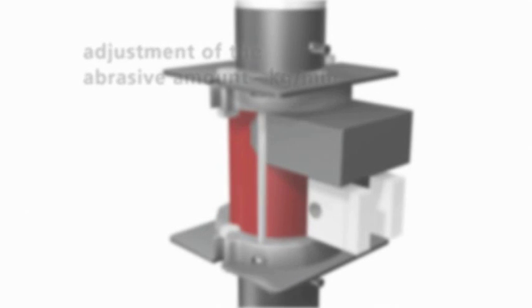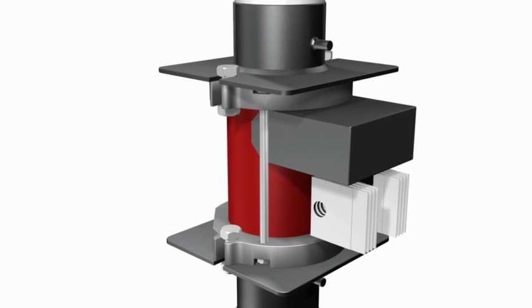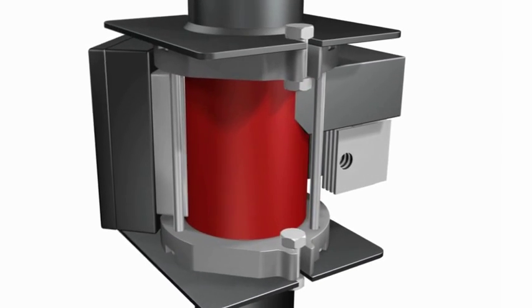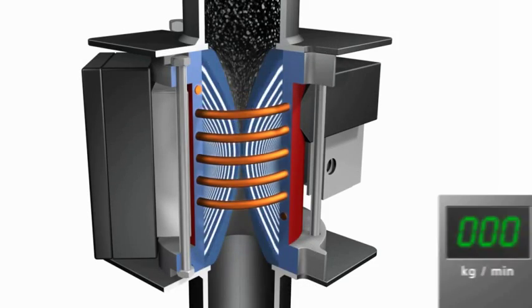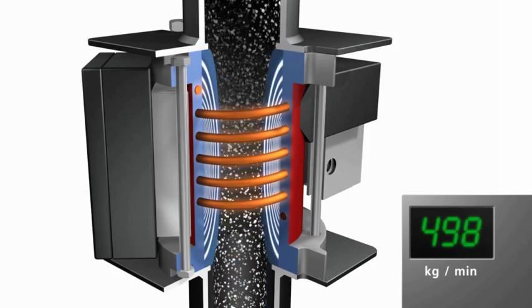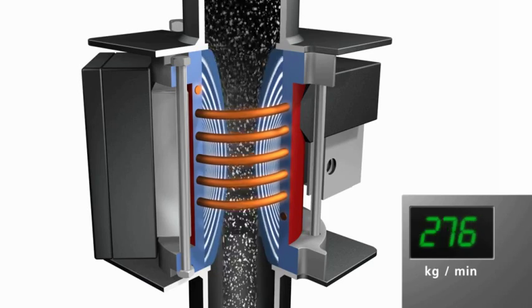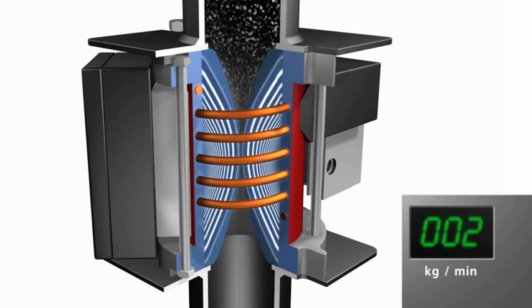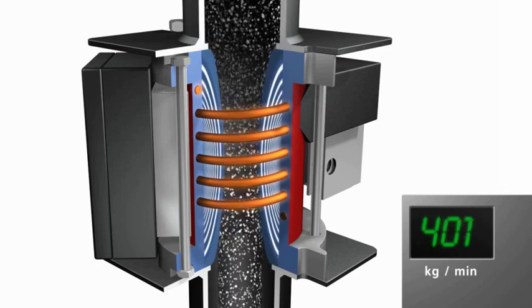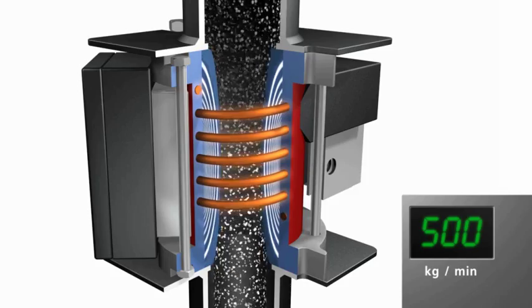When the blasting unit is not in operation, the permanent magnetic field closes off the flow of abrasive. During operation, an opposing pulsating electromagnetic field is created, which weakens the permanent magnetic field and opens the flow of abrasive. The flowing abrasive causes measurable changes in the magnetic field that serve as regulating variables and are shown on the display. The amount of abrasive is pre-set by the control system in kilograms per minute and is kept constant within a set tolerance.